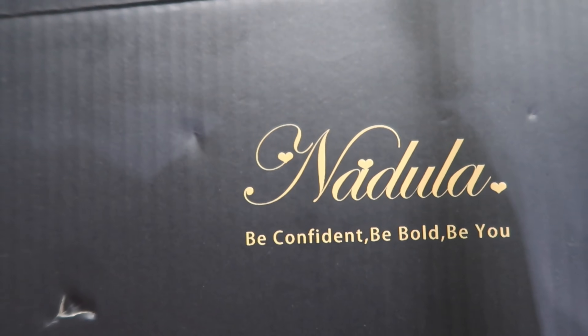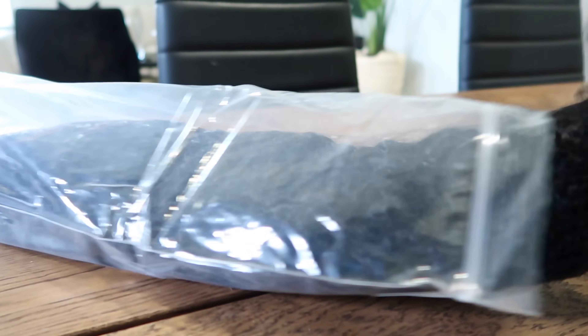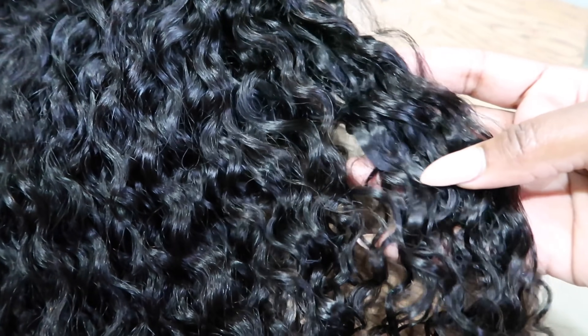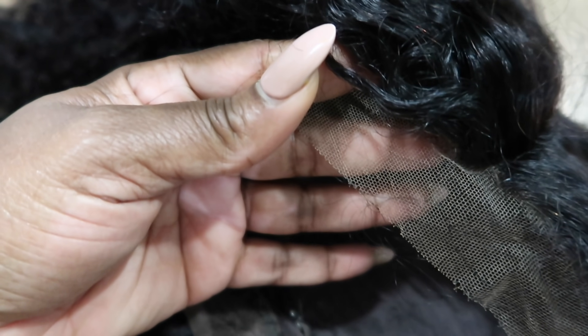Good morning! So I got some new hair in today. Shout out to Nidula Hair for sponsoring this portion of today's video. They sent me over a curly unit — it's a 5x5 HD lace closure, 180% density, and 24 inches. The unit comes with lace in the back, three combs, and adjustable straps. I always cut the combs out because they aggravate my scalp — I remove mine with a razor. All Nidula wigs can be paid in four installments. Use the special code to get an extra $10 off. I'll have all the information in the description box below.